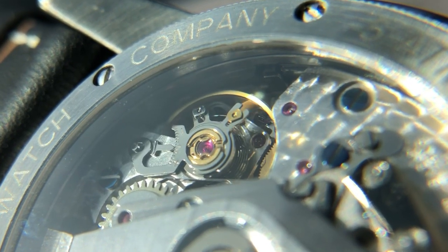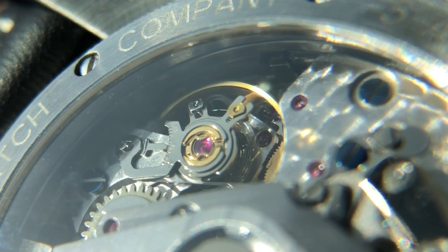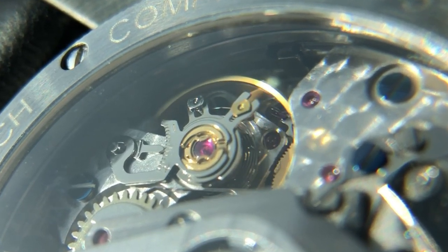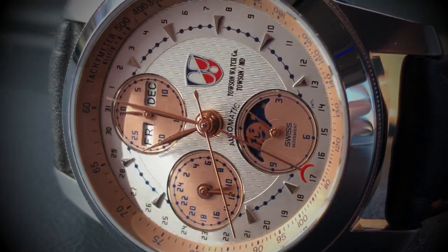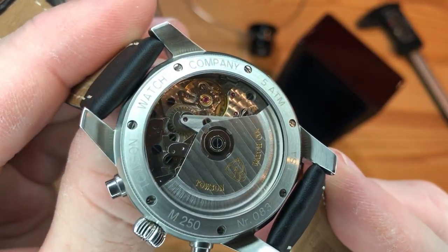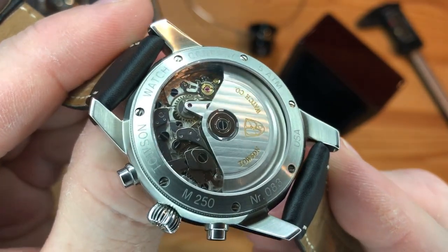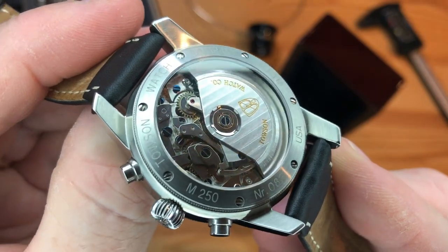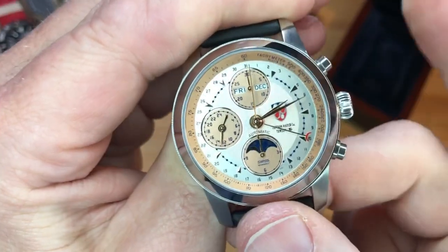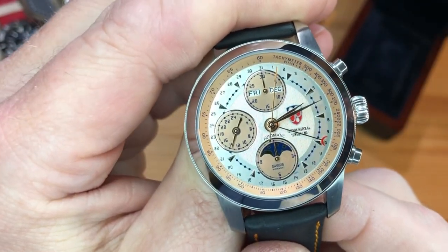It's running a Swiss ETA Valjoux 7751, a mechanical cam-operated automatic chronograph. It's got day, month, date, calendar, and a moon phase indicator. 25 jewels, hand-winding and hacking. It beats at 28,800 vibrations per hour, 4Hz movement. And it boasts a 54-hour power reserve, though that would depend on how frequently you're operating the chronograph.